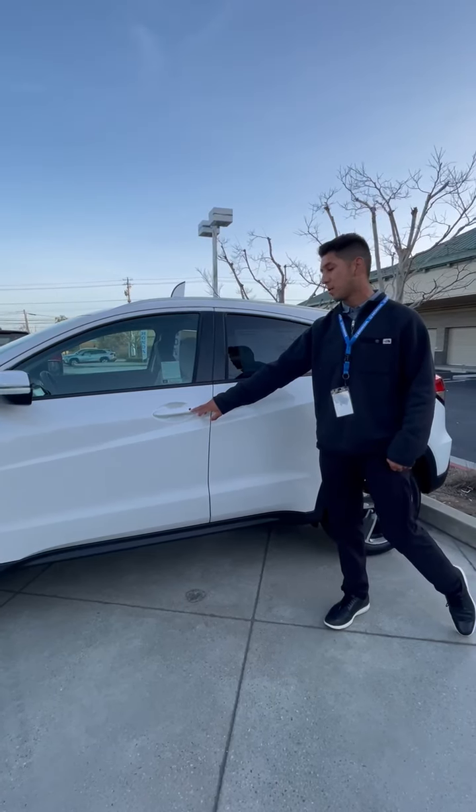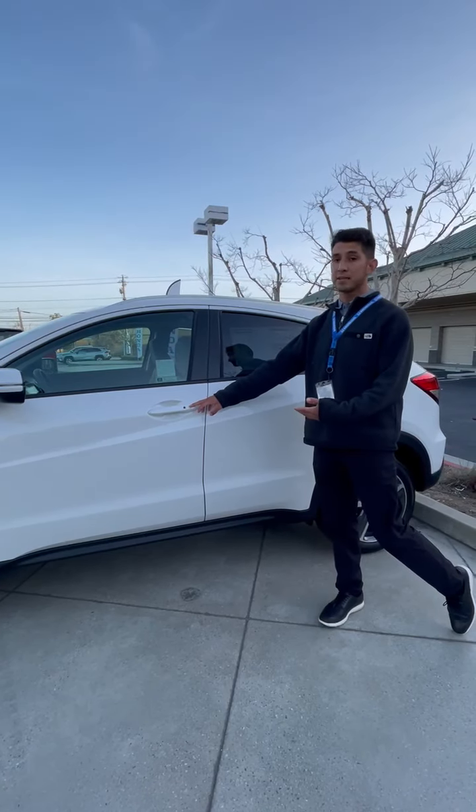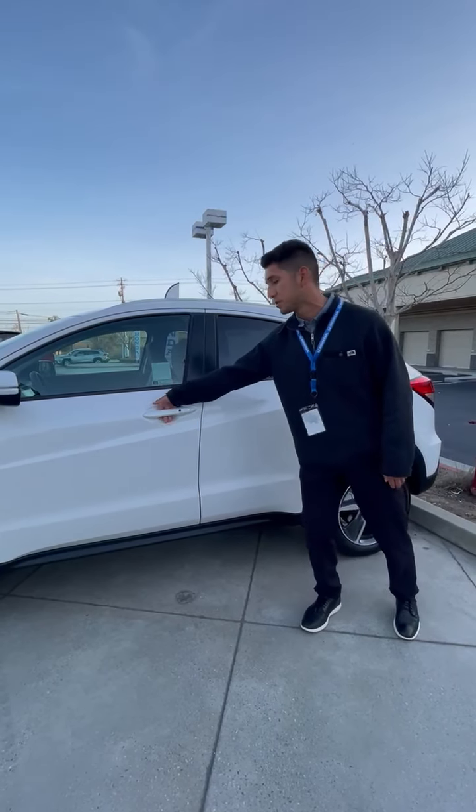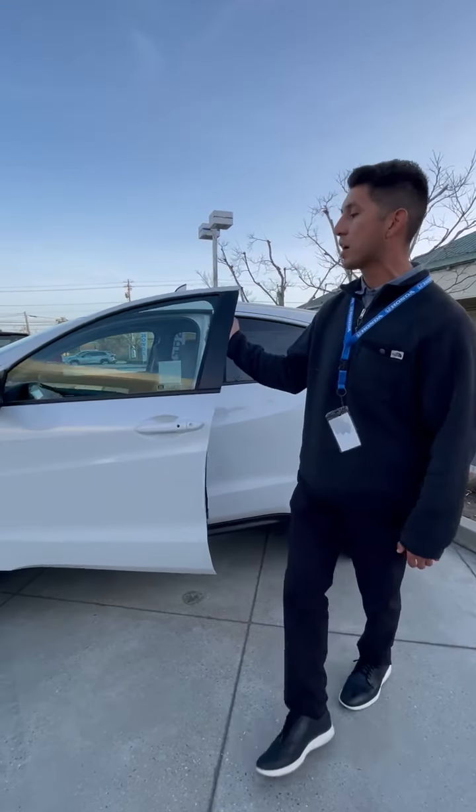I like knowing when I see this that you get an upgraded key, so you get push to start. That peace of mind when you walk up to the vehicle — all you have to do is be within five feet and the doors won't lock, just like so.